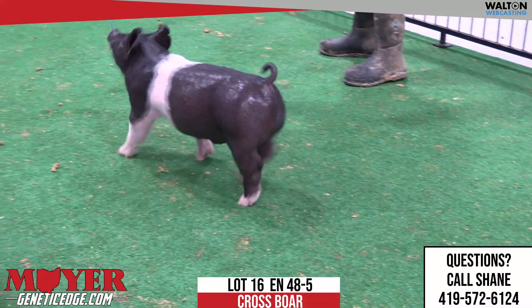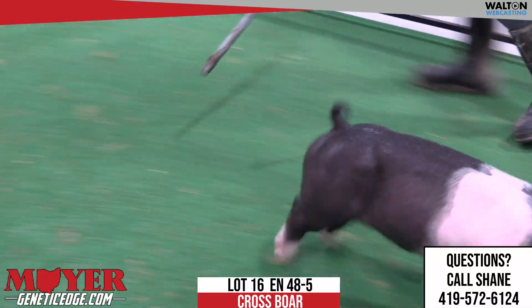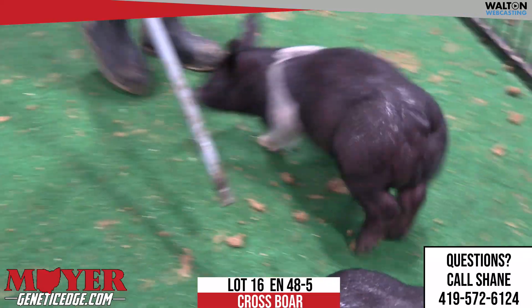Some of those people that have bought their pigs for their July show, whatever it may be, certainly need to look in here as well.